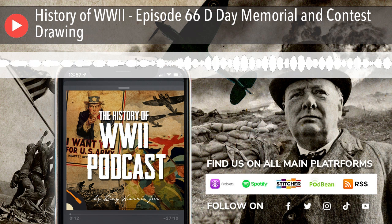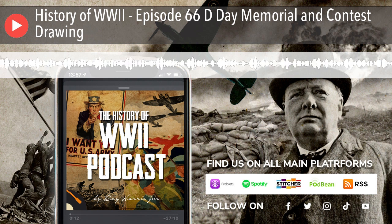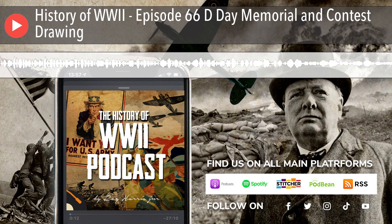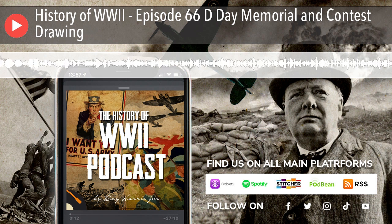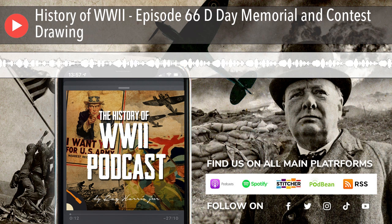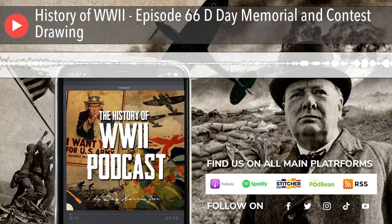This is Ray Harris. Before we do the drawing for the replica newspaper, I wanted to give some Audible recommendations for D-Day. There are a lot of books on Audible about D-Day, but here are the top five or six: Double Cross by Ben McIntyre, Dog Company by Patrick O'Donnell, Six Armies in Normandy by John Keegan — an amazing historian and writer — Juno Beach: Canada's D-Day Victory by Mark Zulk, and of course D-Day, June 6, 1944 by Stephen Ambrose, which has two versions on Audible.